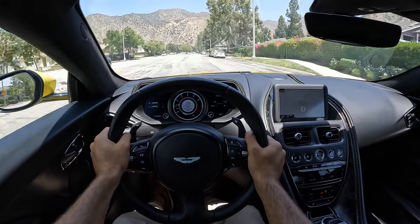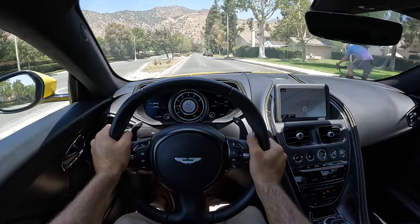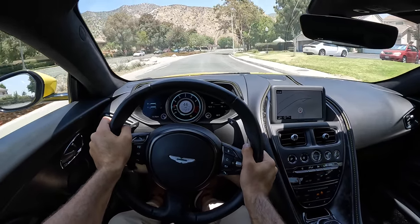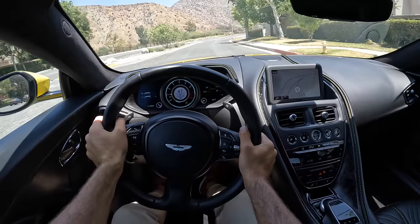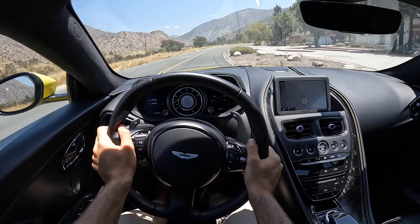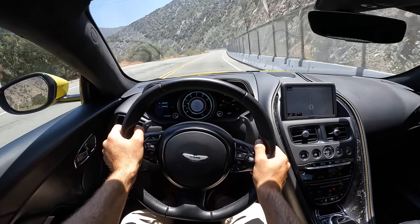Over this rougher road, the DB11 suspension with the adaptive dampers takes it flawlessly. I stay very comfortable in these seats — they don't have loads of padding but are extremely ergonomic, contouring to my body perfectly. There is some rattling going on in the door panels which could become tedious on a daily basis. This car is targeted as a GT car, so comfort is paramount alongside power.